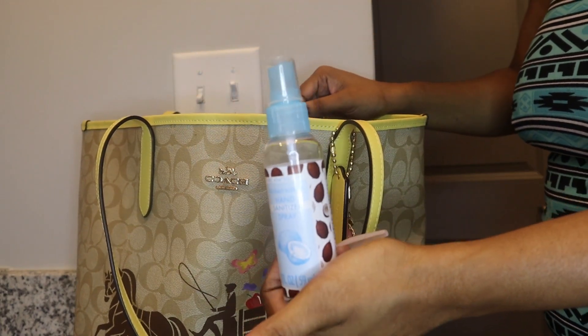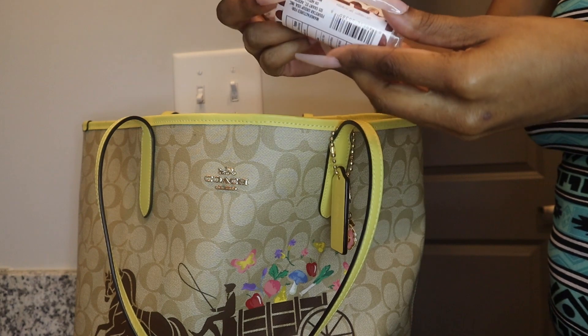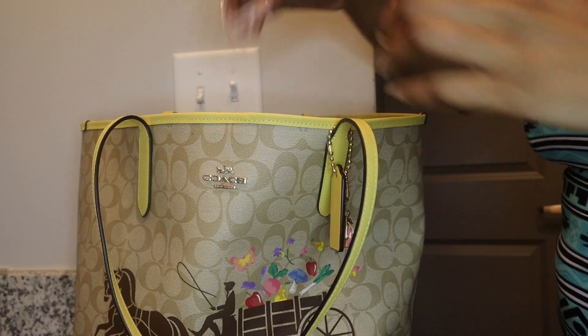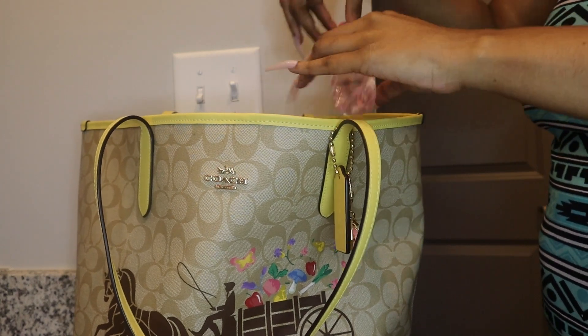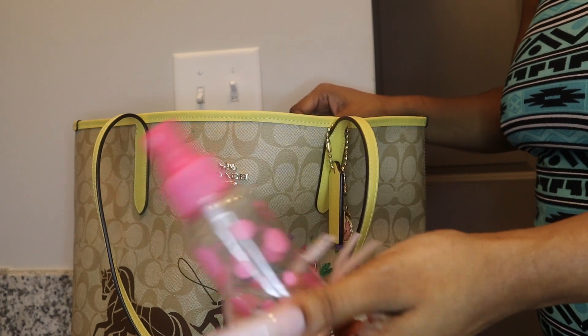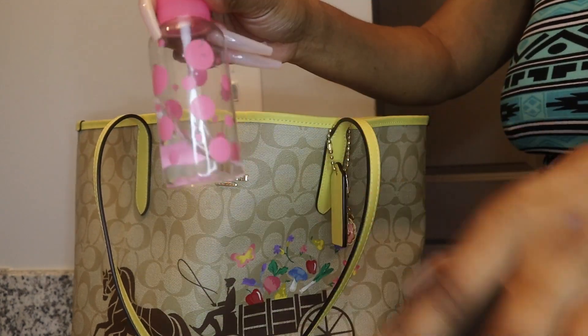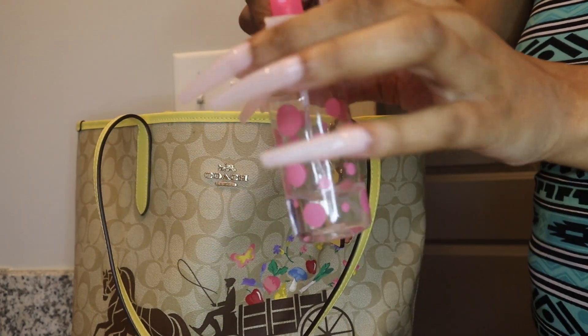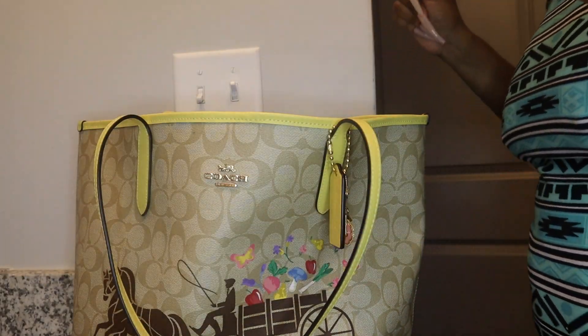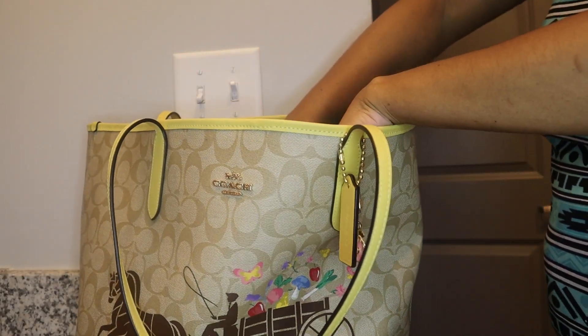I also have my other LA Color lip gloss — one of my favorites — in dreamy pink. I have some hair sanitizer spray in coconut scent, and another little spray bottle I got from Dollar Tree with some baby oil in it. It's good to have some baby oil or lotion — you never know.